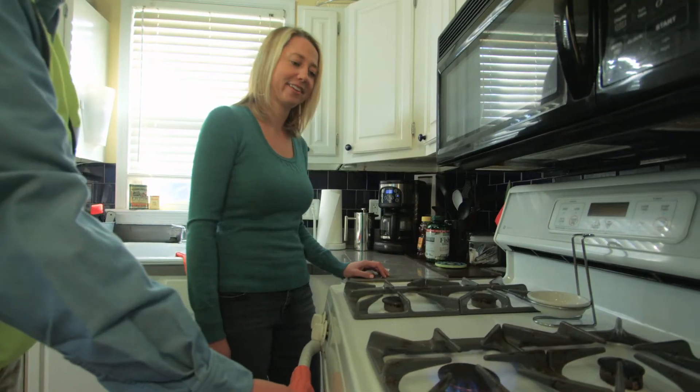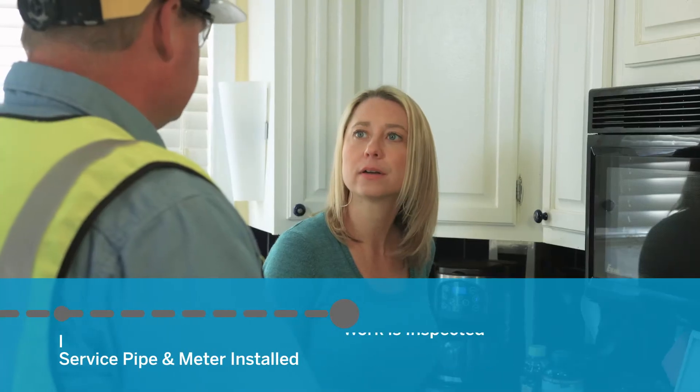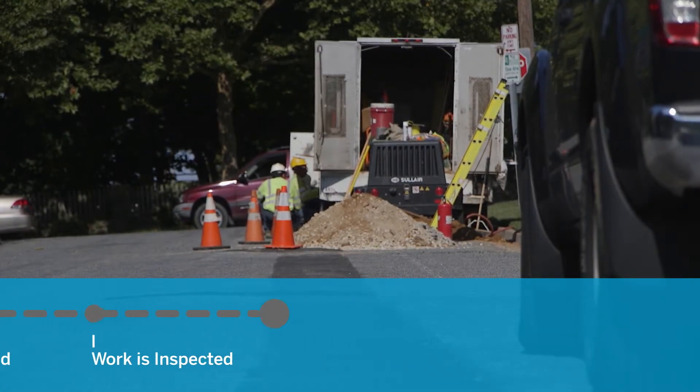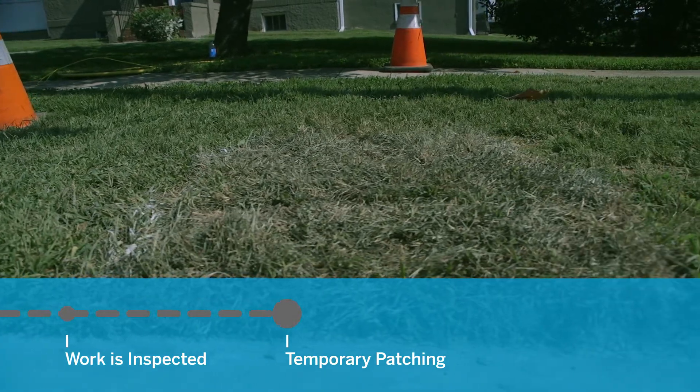Afterwards, our technician will relight any pilot lights and the work will be inspected. Don't worry — we'll patch road and sidewalk surfaces and reseed any disturbed grass.